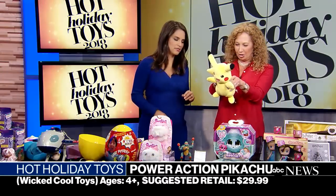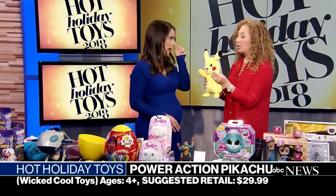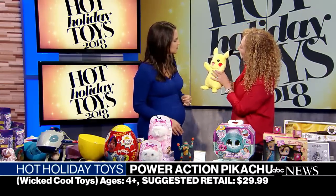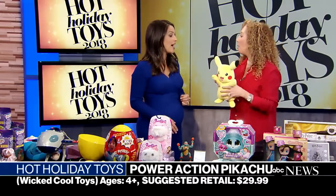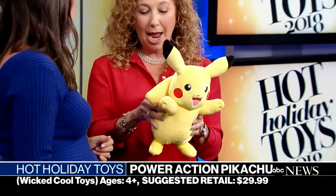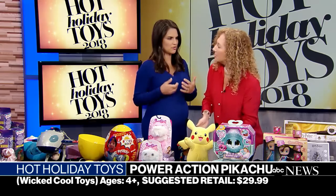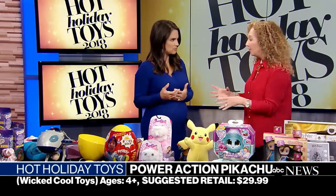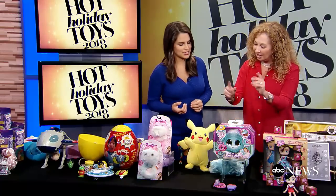This guy needs no introduction — Pikachu. This is our Power Action Pikachu. He's got lights and sounds — sometimes his cheeks light up, sometimes it's his tail. When we throw him we get all kinds of fun sounds. The more kids play with him and interact, the more responses they're going to unlock. The interactive toys are a new theme — the more you play with them, the more things you'll unlock.